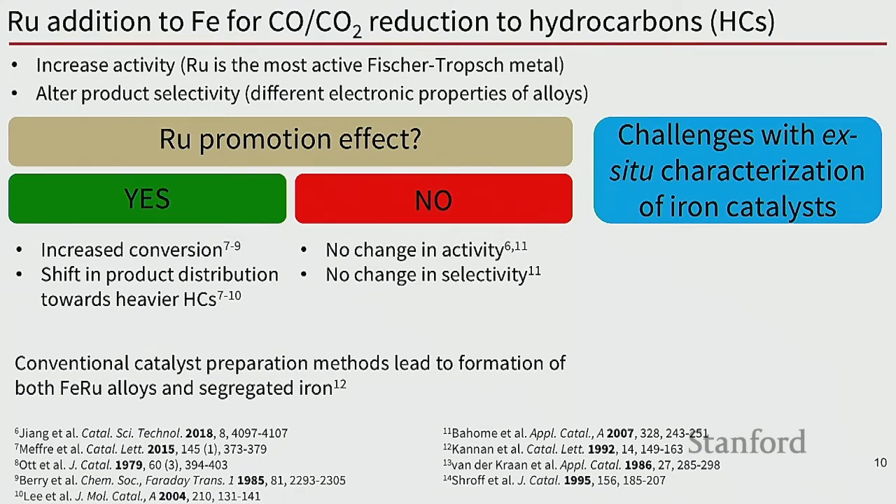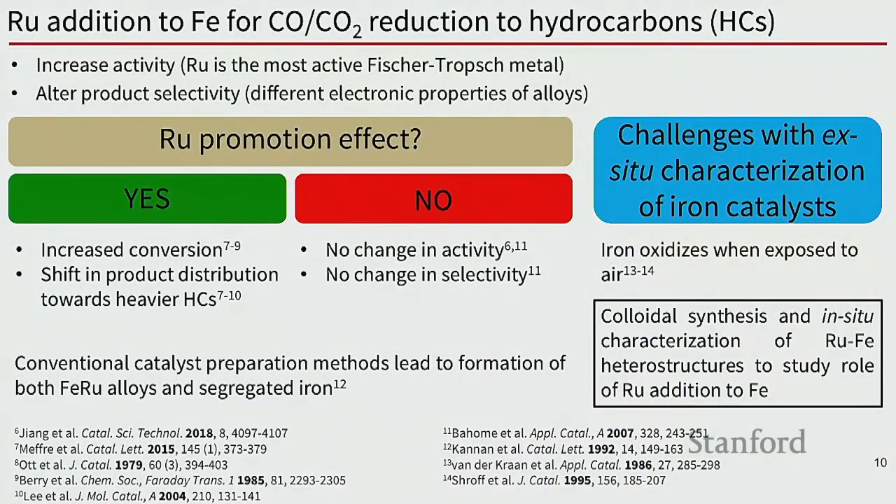Checking the literature, some studies show that adding ruthenium to iron gives higher activity and different selectivity, while others show no effect. One potential reason for these conflicting results is how the materials are made. Conventional methods can yield ruthenium-iron alloys together with segregated iron oxide nanoparticles and isolated ruthenium metals all at once. Another challenge is difficulty in characterizing iron-based materials ex situ, because iron oxidizes in ambient air, making it extremely difficult to relate material properties to catalytic activity.